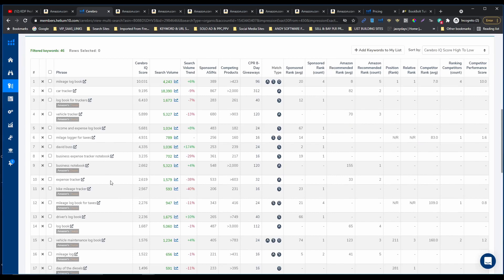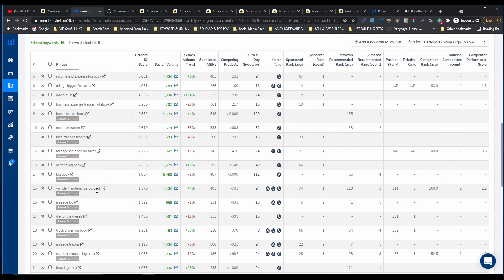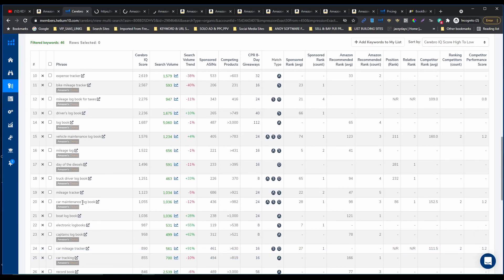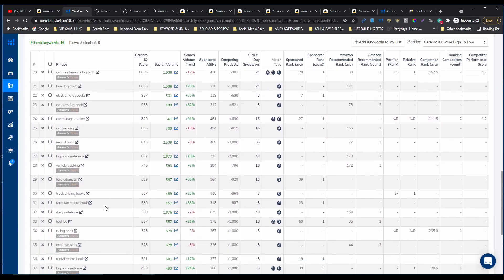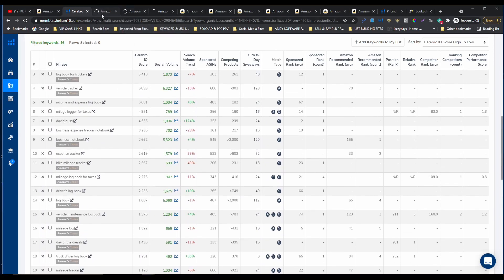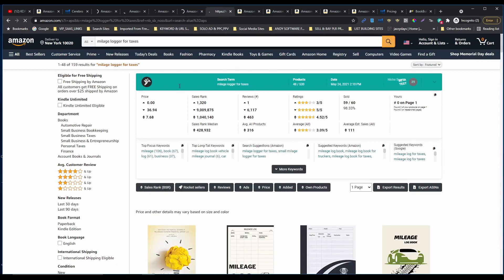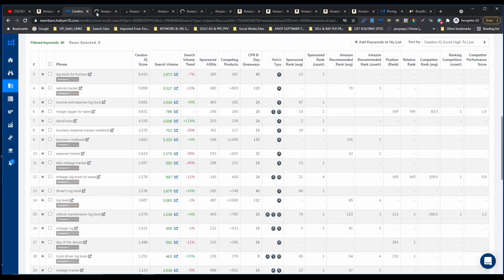So let's check what we have: business expense tracker notebook, bike mileage logbook for taxes, driver's logbook — let's open this one. Vehicle maintenance logbook — this is gonna be more complex because you need to enter the maintenance parameters. Truck driver logbook, we're gonna open this one as well. As you can see how many good keywords you can find. Let me show you how I'm using the BookBolt extension as well, because this is gonna take some time to load the scores.